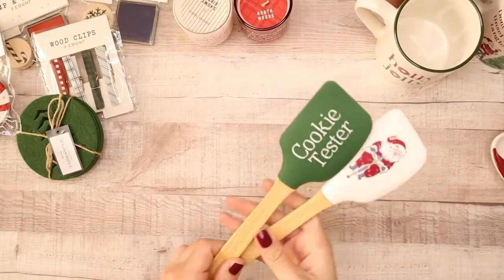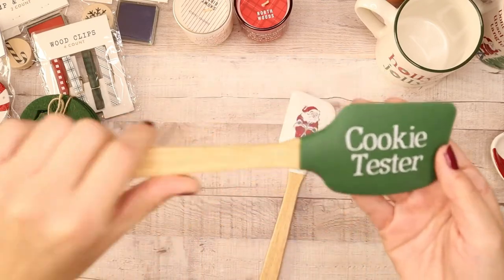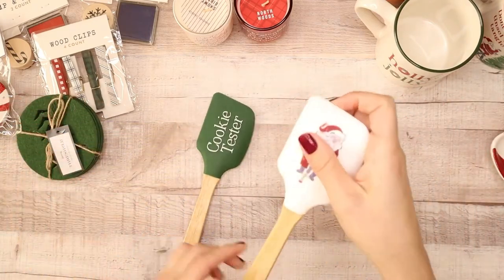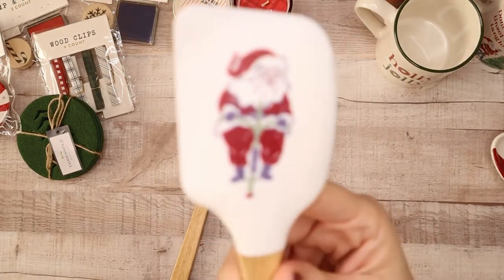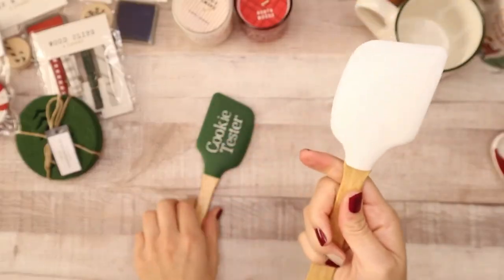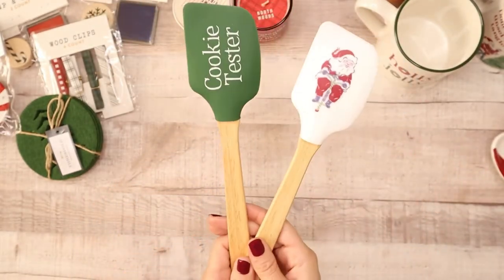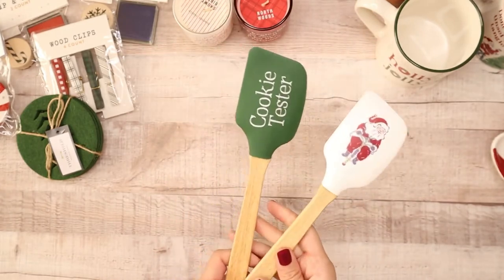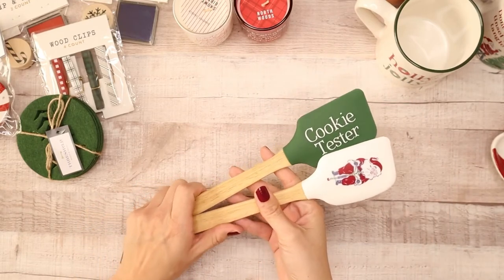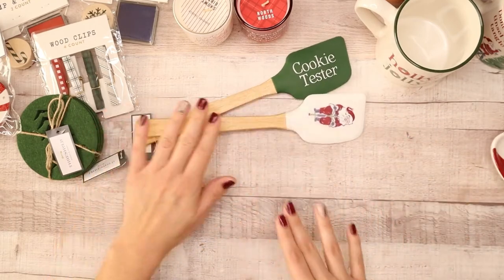Next up in the kitchen section is the cookie tester spatula — how cute is this? This was Chance's favorite so he picked this one out. There's one with Santa on a pogo stick, which is so cute. They have really nice comfortable wood handles and they're only a dollar each. You can't go wrong with one-dollar spatulas to do sugar cookies and have a cookie party exchange at home.